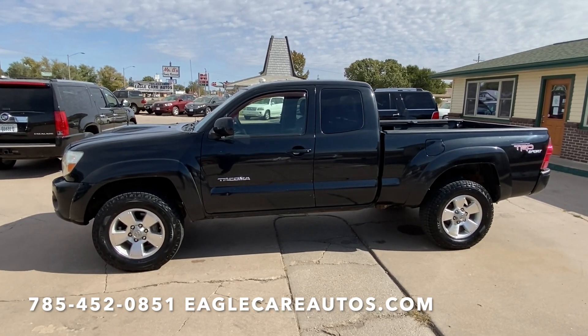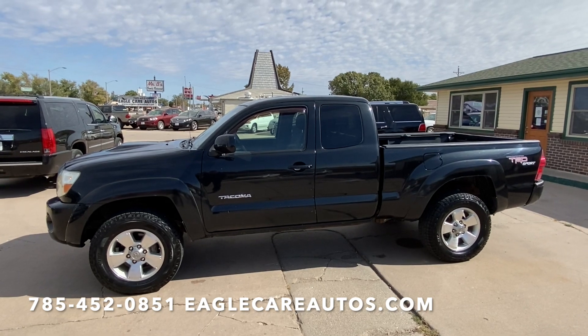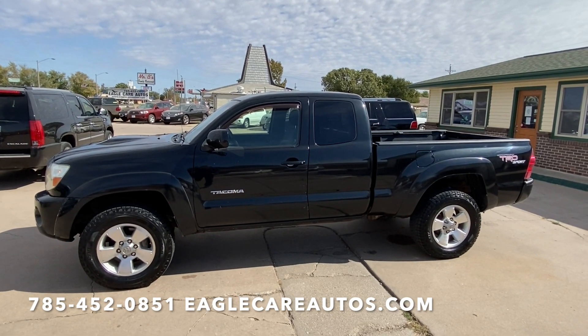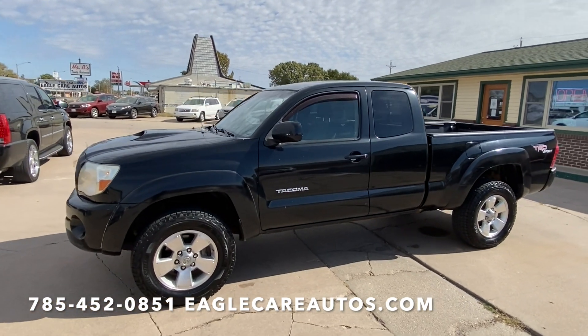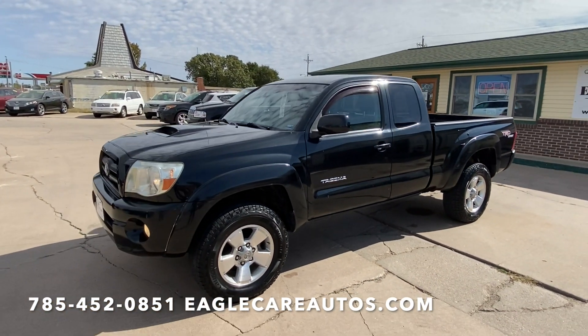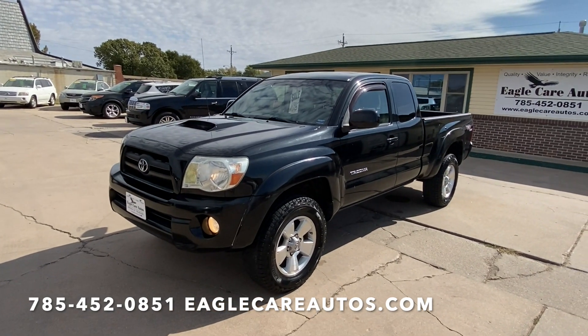Just going to try and do a quick video walk-around here to give you a little bit of an idea of what this exact one is, go a little more in depth than pictures can do, and show any of the flaws that the truck has. This is a 2005 TRD Sport SR5, so super nicely equipped, super good looking.